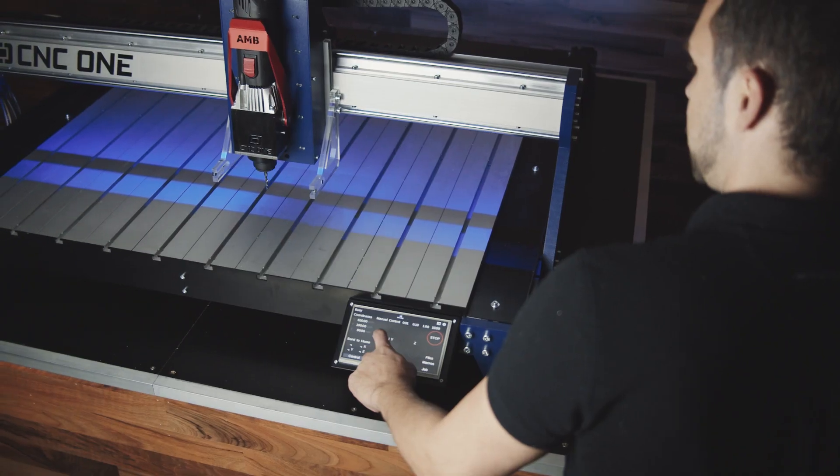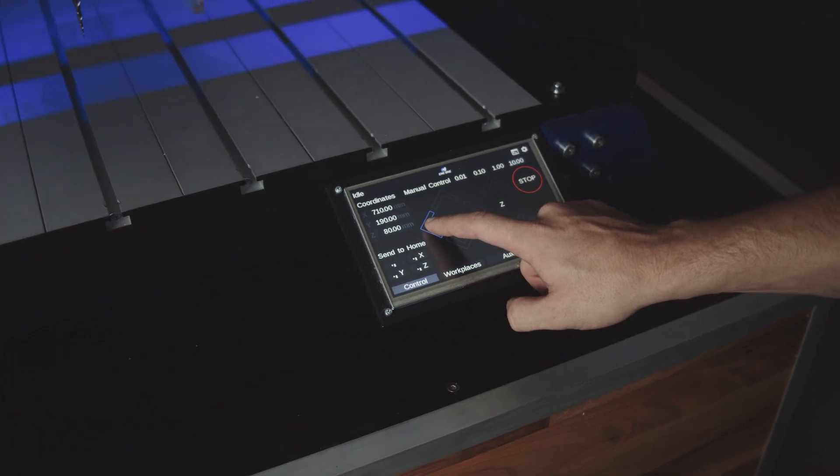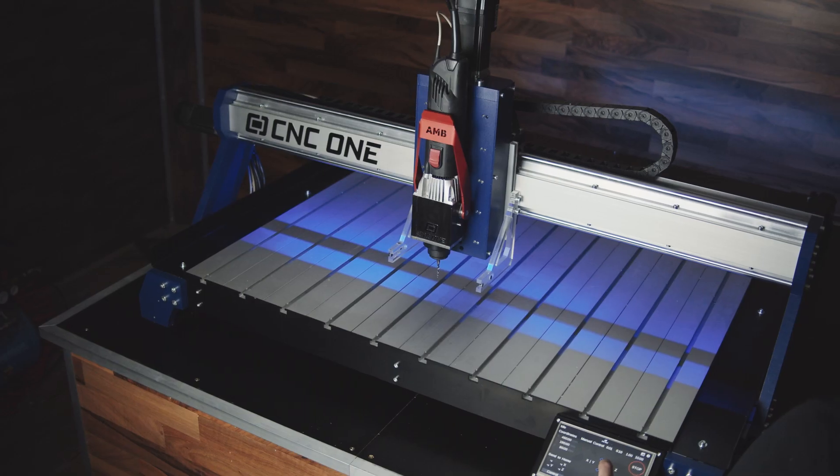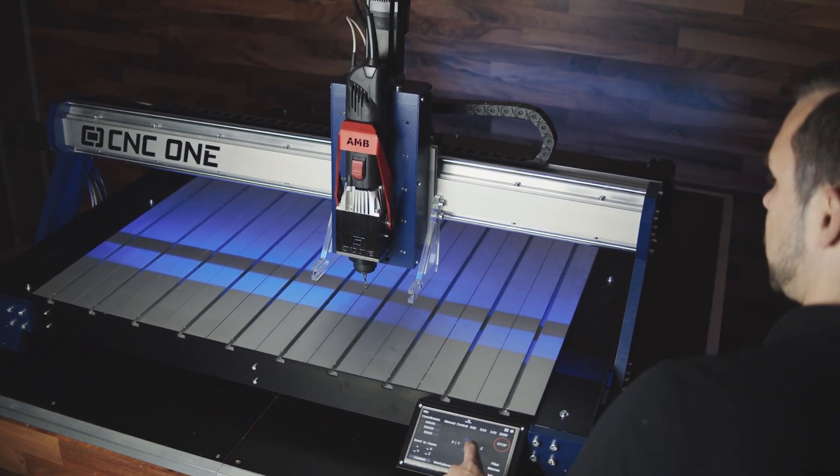Each CNC1 comes with a touchscreen. It gives you full control over the machine in your hands. Send your project from your laptop to your machine and start milling with the touchscreen. Your laptop will thank you for not being covered in chips and oil.